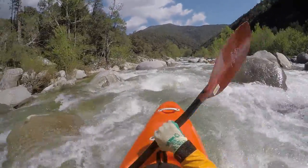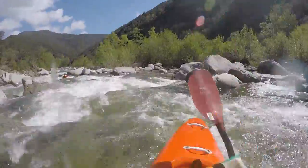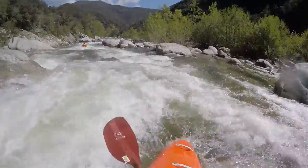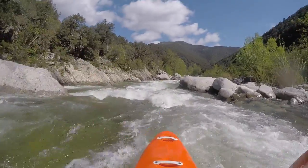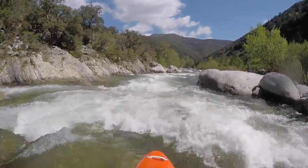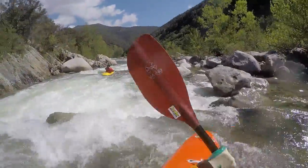It also needs quite a bit of water, so when there is too much for further up, this is the part you can take on. And finally, you can kayak here on every day of the week.